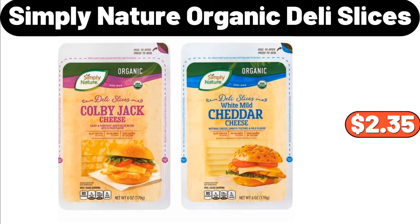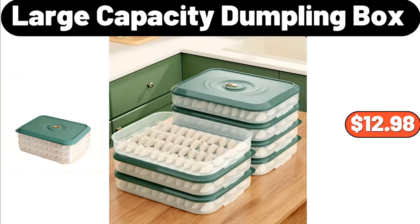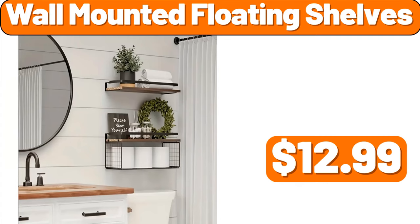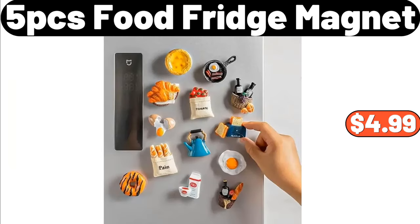Simply Nature Organic Deli Slices, $2.35. 2 PCS Soft Quilted Pillow, $14.99. Large Capacity Dumpling Box, $12.98. Wall Mounted Floating Shelves, $12.99. 3 PCS Hanging Loop Towel, $2.99. 5 PCS Food Fridge Magnet, $4.99.